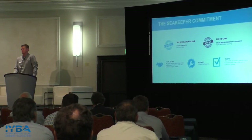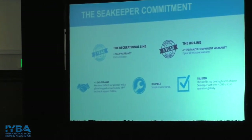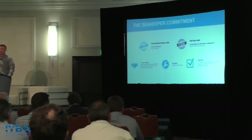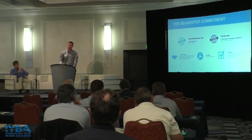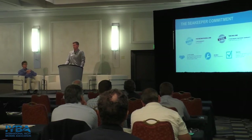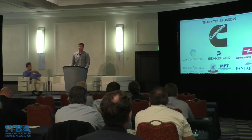To wrap things up — the Seakeeper commitment: on all recreational units we have a two-year 2,000 sea-hour warranty; on HD products we have a four-year 4,000-hour warranty. Extended warranties are available. We try to keep things as simple and maintenance-free as possible — the key is to get out there and help people enjoy boating more. And we have a 24/7 helpline. No matter where your customer is in the world, they can call this helpline and somebody — it could be our factory tech in Singapore at 3 in the morning — is going to pick up the phone and walk you through it.